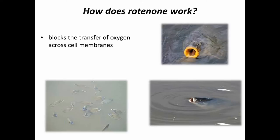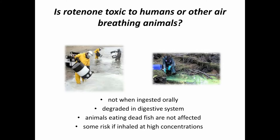One of the questions we frequently get is whether it's toxic to humans or other air-breathing animals. Not when ingested orally. Our digestive systems and the digestive systems of animals break down this chemical by heat and other processes before it can get into our bloodstream, and it's not particularly toxic if you ingest it. You'd have to drink thousands and thousands of gallons of rotenone-treated water to have any effect. For those same reasons, animals that eat dead fish or drink from waters treated with rotenone are not harmed either.